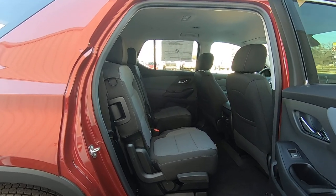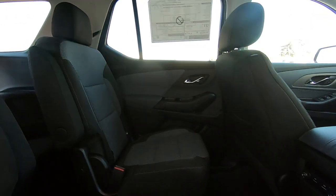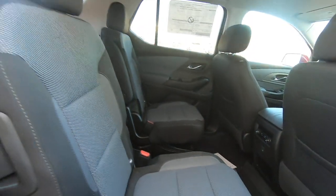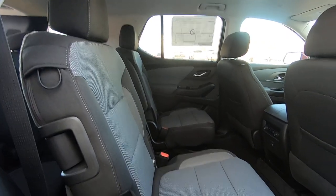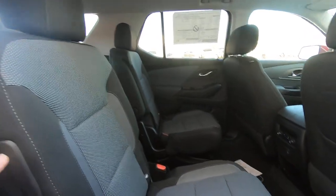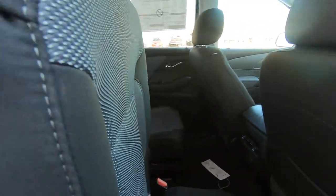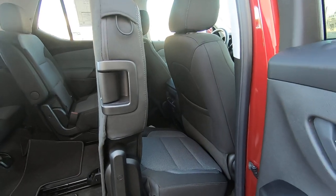The second row of the Traverse is a little unique. You do have a bar underneath here that actually slides the seat back and front. If you do have a baby seat in the second row back here and you need to let somebody get into the third row, there is a handle right here that can fold up and move forward. Obviously the baby seat can still be secured.